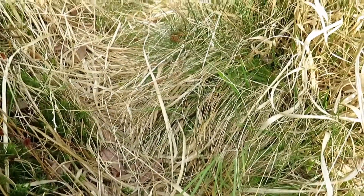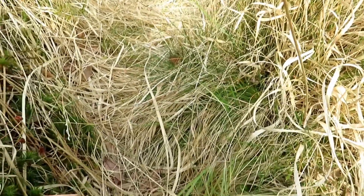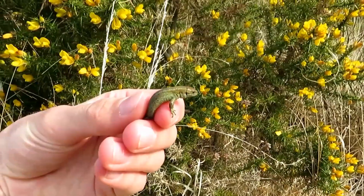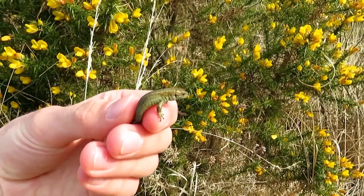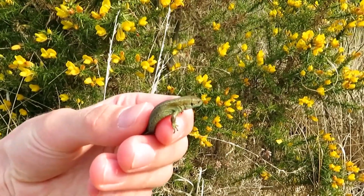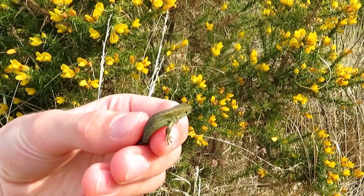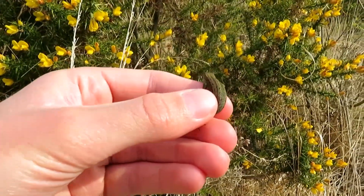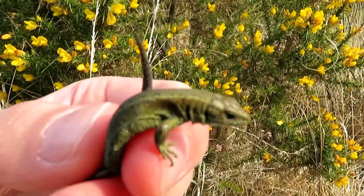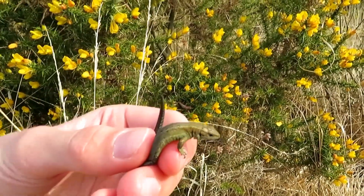Notice how her body is really slender and it can slide through the grass - that's a good mechanism to help them get away from predators. I have just caught another one and this is one of last year's young. The reason I know that is because he's only about five centimetres long. This is a male - you can tell because he's slightly brighter than the female I caught earlier.